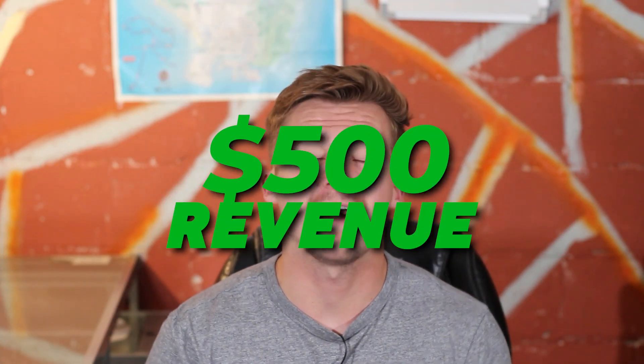For the month of May we almost broke $500. I know that's not in the thousands, I know that's not even a full-time income just yet, but from my previous experiences this is going the right way.